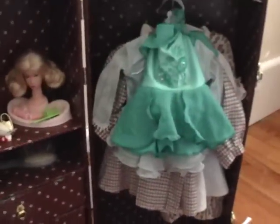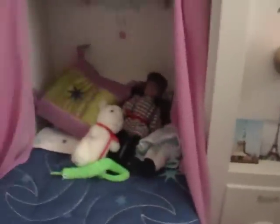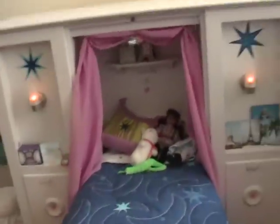Definitely need a new trunk and new places to put all my clothes here. And some pictures here. And I think that's pretty much it. There's my doll room.